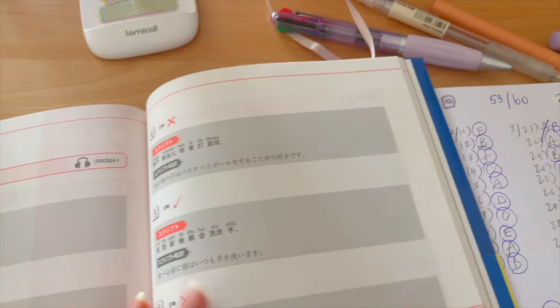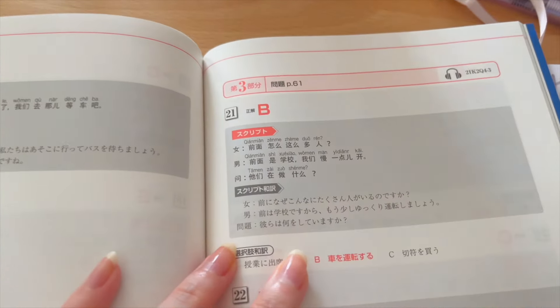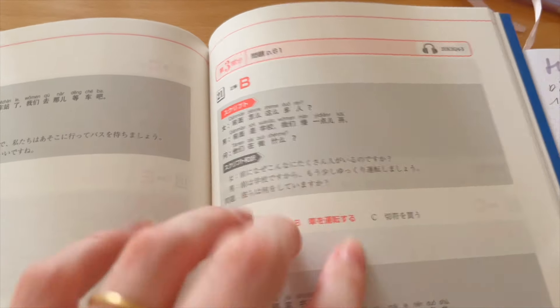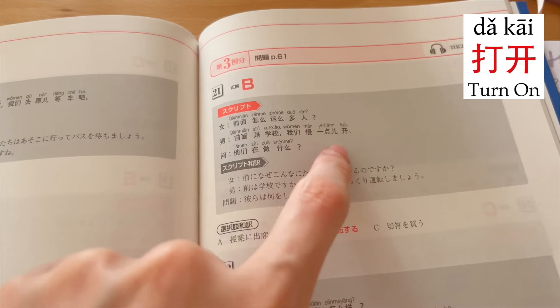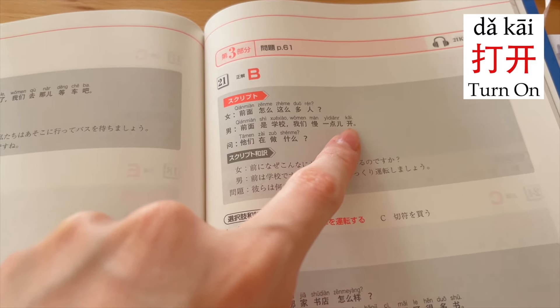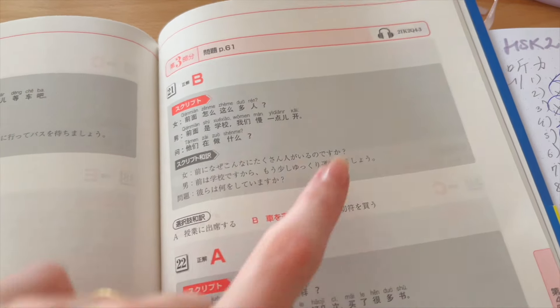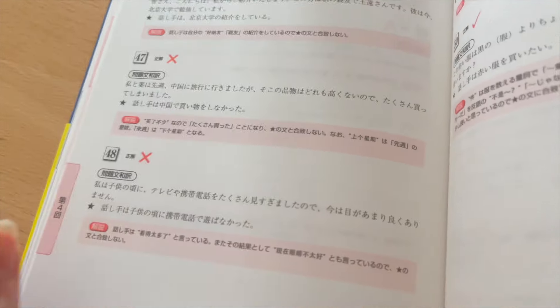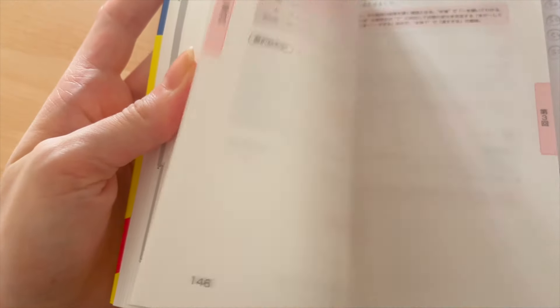Then the next mistake on section three, question 21: at the end of the sentence there was the verb 'to drive,' as in to drive cars. When I heard it spoken I forgot that 'kai' meant to drive, so I couldn't understand the whole sentence. The last mistake to highlight is from the reading section, number 48. Someone says that when they were young they watched a lot of television and also used their phone a lot.